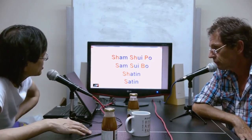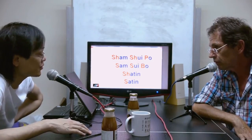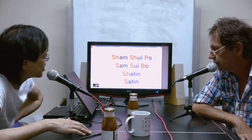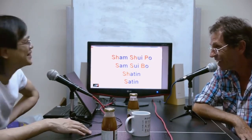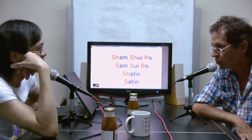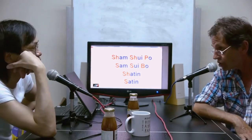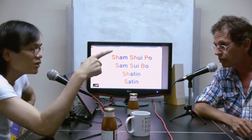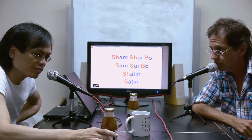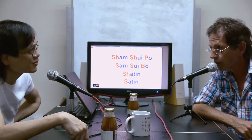At the time when they did the transliteration into English, the colonial officers didn't bother to get it right. I even doubt whether they ever went to Sam Shui Po. A friend of mine said he has western friends who have never been to Kowloon — not even today.